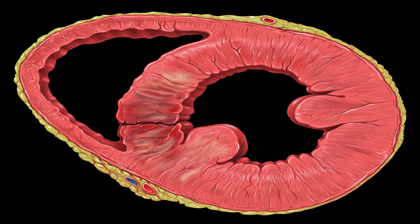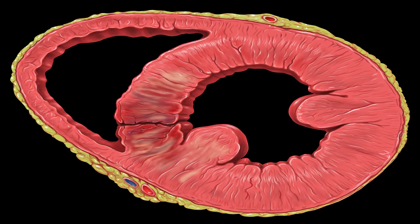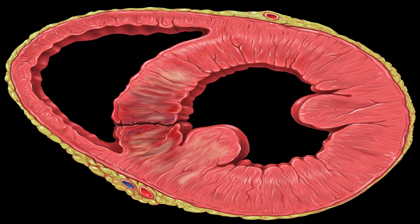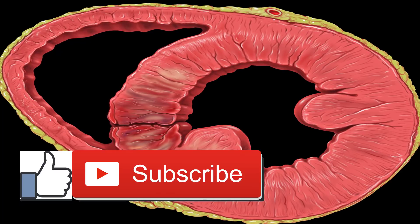What is a ventricular septal defect (VSD)? A ventricular septal defect, more commonly known as a VSD, is a hole between your heart's lower chambers or ventricles. The defect can occur anywhere in the muscle that divides the two sides of the heart.